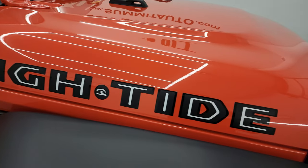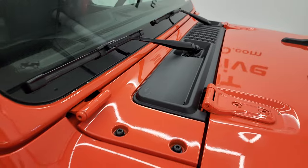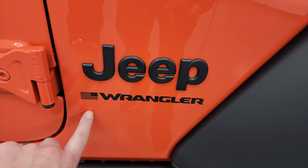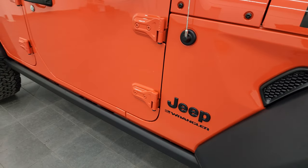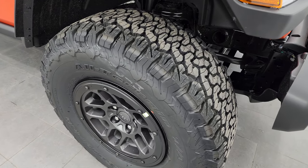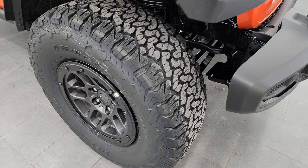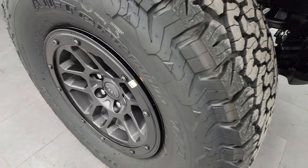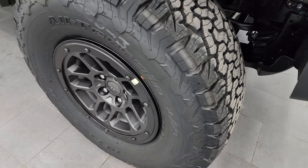You get the High Tide stickers on the hood, the sandals there, the Jeep driving up the side. Notice you don't get 'Unlimited' anymore on there. You get the blacked out Jeep lettering. You get the rock rails, part of that High Tide package. You also get the extreme 35-inch tire and wheel group with the High Tide package. So that package in itself gives you a lot. Starting off, you get the beadlock capable wheels — they're 17 by 8 inch.